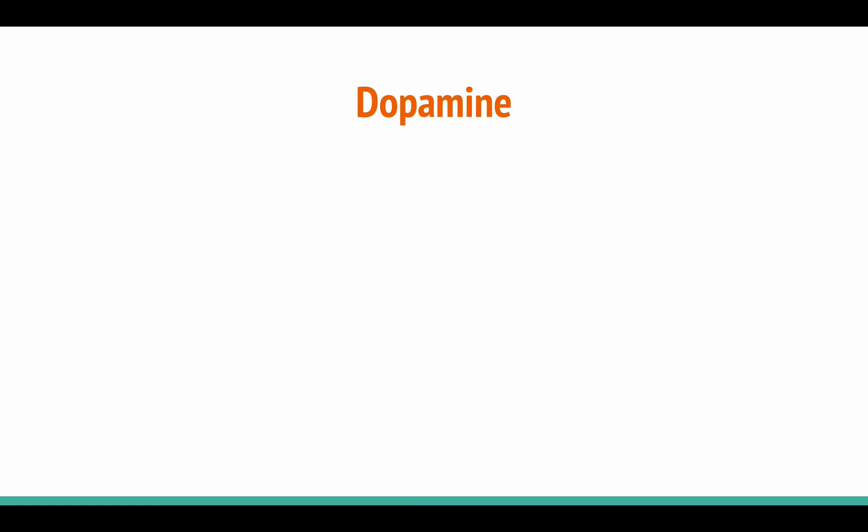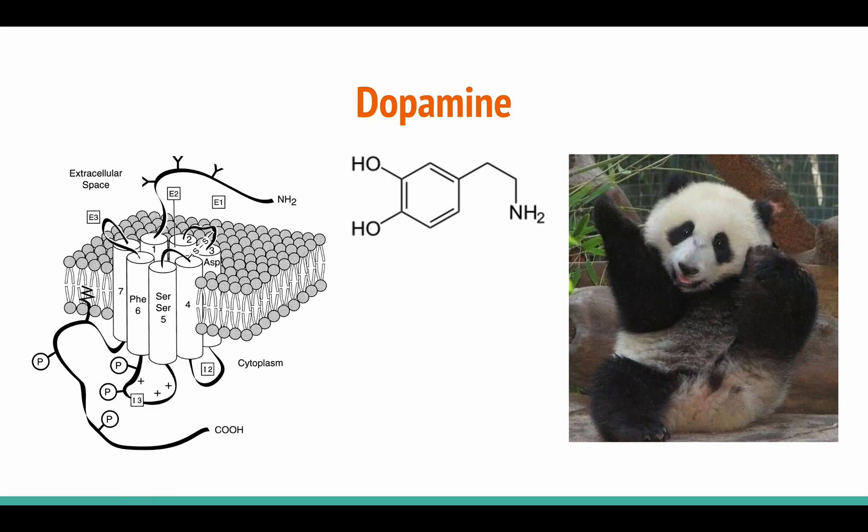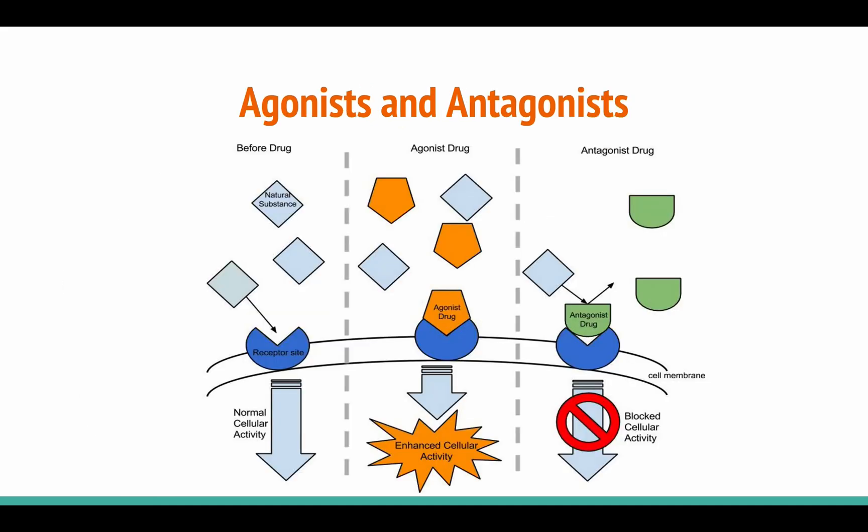Just to briefly explain how this all works: an endogenous drug like dopamine binds to a specific dopamine receptor in the brain and will cause specific neurons in the brain to fire in patterns that our brain interprets as emotionally rewarding. Endogenous drugs can act as agonists or antagonists. Agonists are drugs that bind to receptors in much the same way that naturally occurring drugs would.